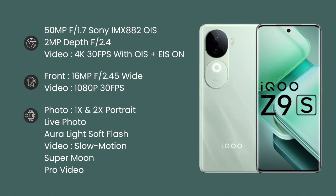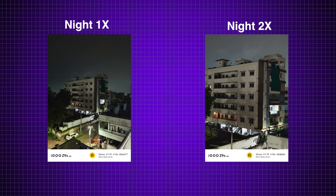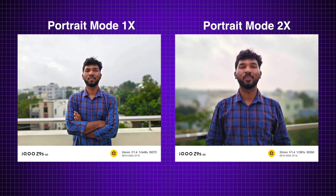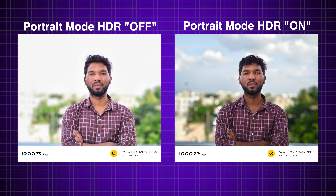There are also minuses in the camera department. The main sensor is a Sony sensor. In daylight and nightlight photos, the details, dynamic range, and shadow parts are neat. Portrait photos have a beautiful natural background blur with edge detection. Here you can see portrait shot samples. However, some off-shots have overexposed backgrounds. On-shots show better portrait results.